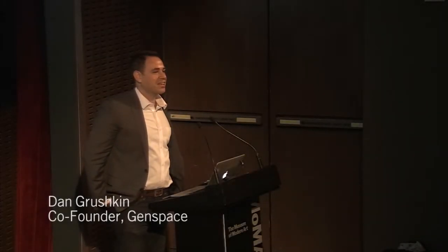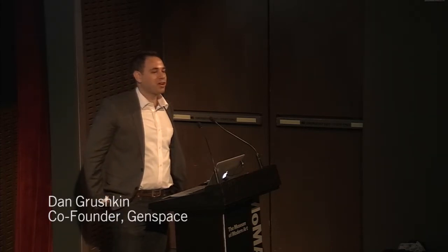I'm going to start by just telling you a little bit about myself. In 2008, I was a science journalist. I was reporting on biology, but didn't know a lot about biology. I had never worked in the lab, and yet I wanted to know more. And so I looked at my options, and my options were pretty slim.